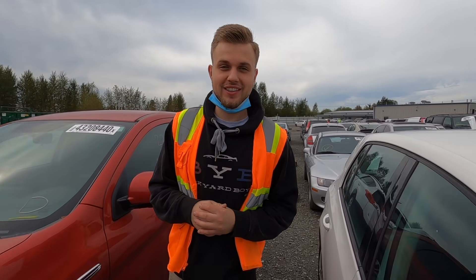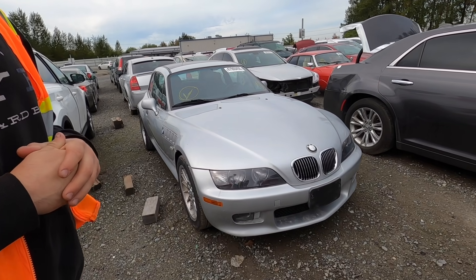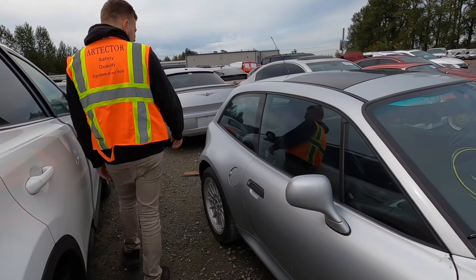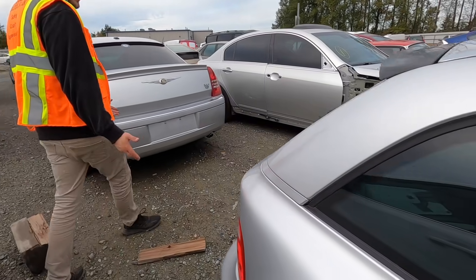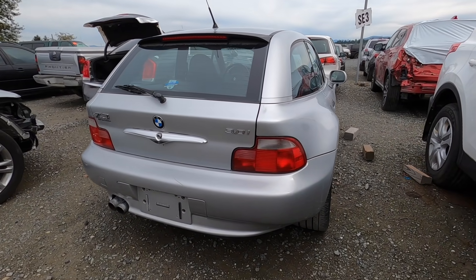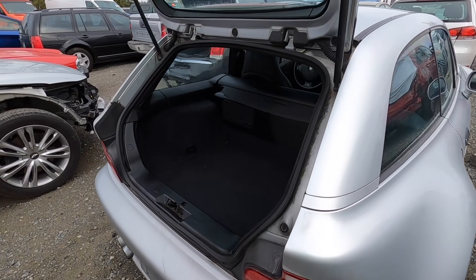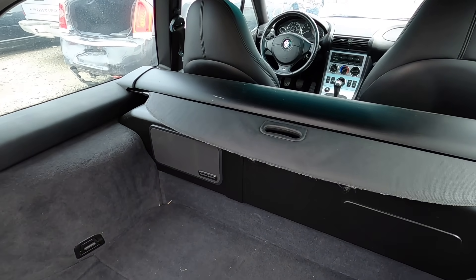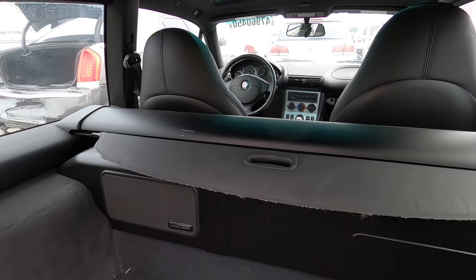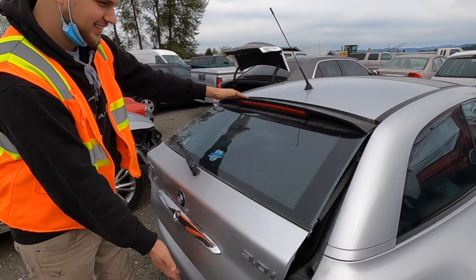The next car on the list is actually extremely rare - it's a Z3 clown shoe, a rare type of BMW. I don't even know what this is - let's take a look. Look at this thing - it is a Z3 3.0 clown shoe, which has some gnarly wide quarter panels. That's actually really really interesting looking. So it's basically a two-door hatchback, a two-seater hatchback, which has a lot of trunk space surprisingly. Look at this gate - it's tiny.